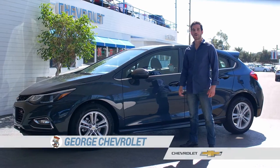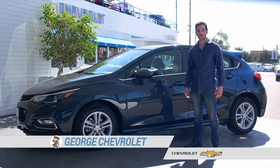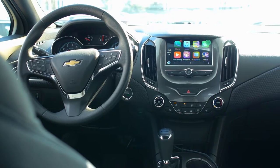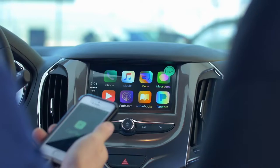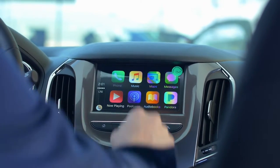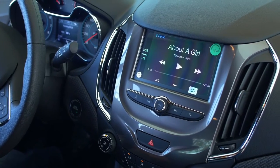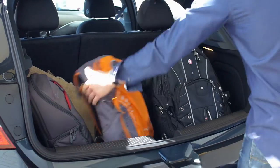This Cruze Hatchback has the RS package, which offers all the tech, safety, and comfort features Chevy's known for. The cabin is quiet and plush — if you're going to be stuck in traffic, it's the kind of place you wouldn't mind being in. The main reason anyone drives a hatchback is versatility, and not only does the Cruze Hatch give you all the tech and comfort features you want in a modern compact, it also gives you storage. Lots of it.